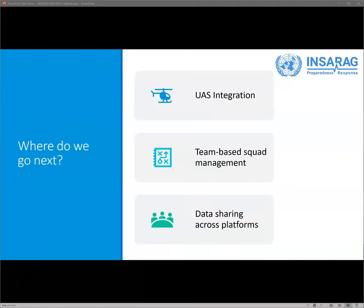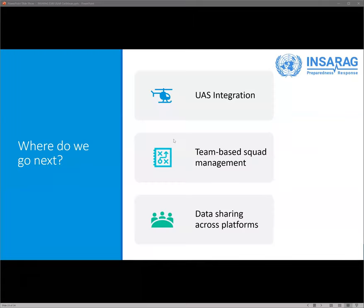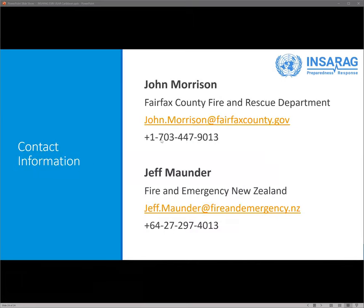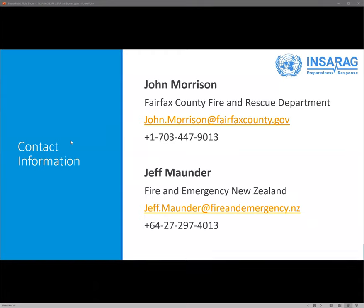Where are we going next? There's a bunch of directions we're going with unmanned aerial systems integration, team-based squad level management, as well as data sharing with partners across the humanitarian space, which will enable improved coordination among all rescue and recovery efforts. Here is our contact information — if you have any questions and want to reach out to us, we're happy to take them.